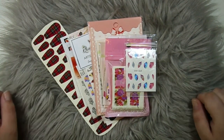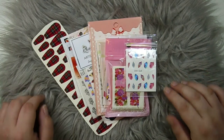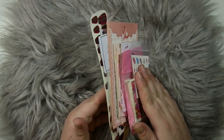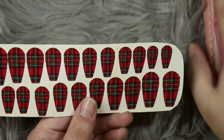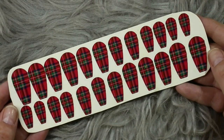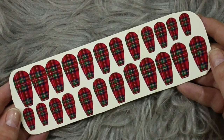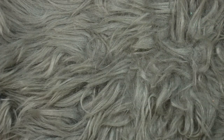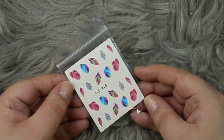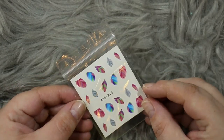Now we're moving on to some nail art related products. This is a little bundle that I made up myself from items I bought specifically for this giveaway, and also some I added from my own collection — but they're all brand new and untouched. First up we have this set of full nail wraps in a beautiful tartan print, and then we have a little ombre feathers design.